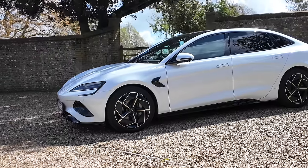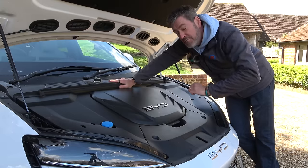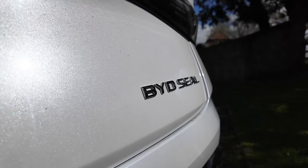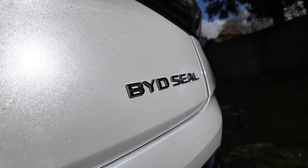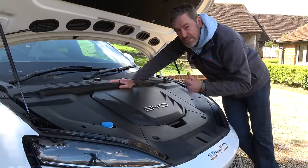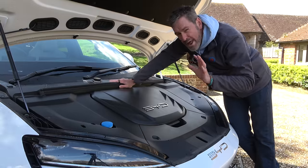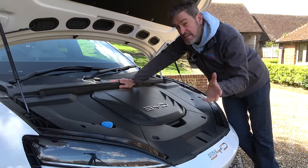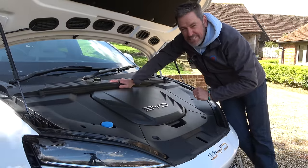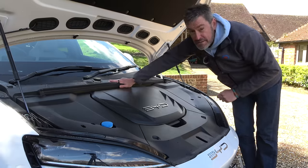Performance-wise that will get you 0 to 62 in about 5.9 seconds. If you opt for the all-wheel drive version, it's a twin motor setup, your power goes up to 530 PS, and your 0-to-62 time comes down to just 3.9 seconds. So it's up to you: if you want more range, still sporty performance and a bit more practicality, go rear-wheel drive. If you want a more sporty nature, go for the twin motor all-wheel drive setup, but you will lose the front stowage.